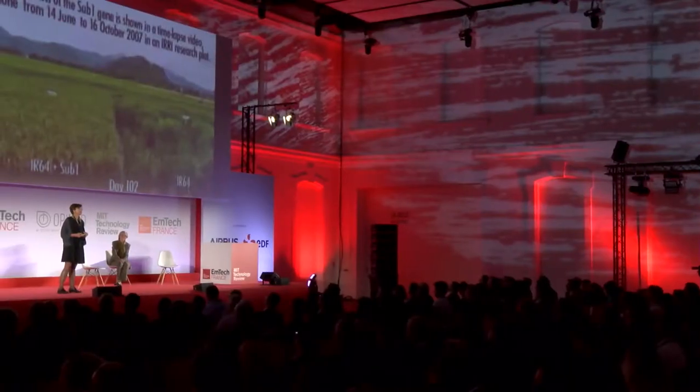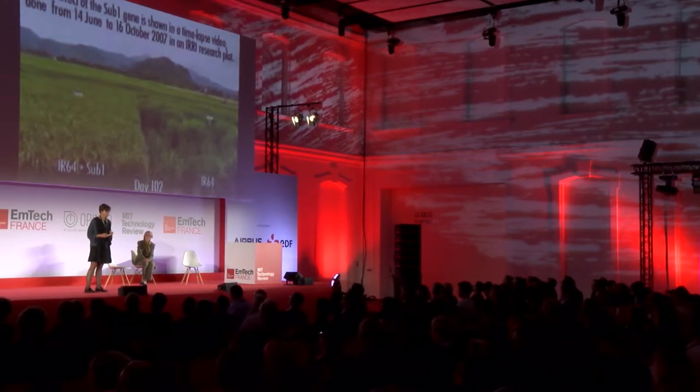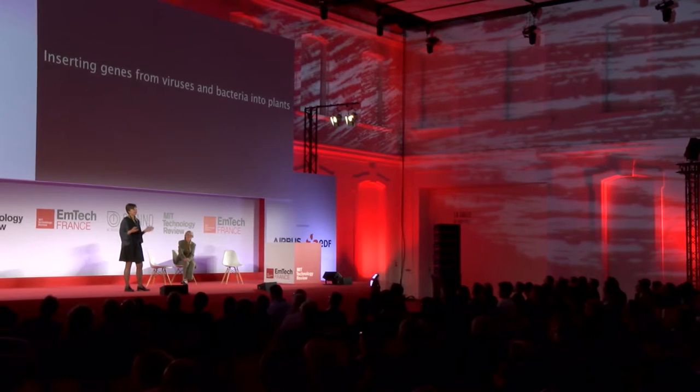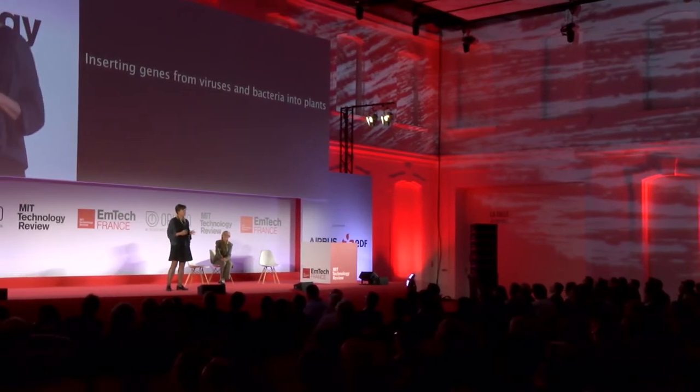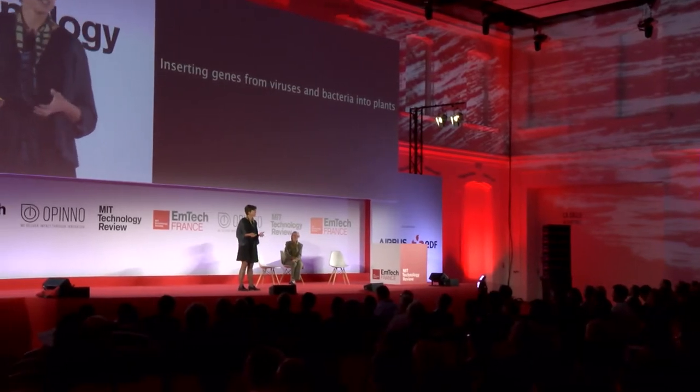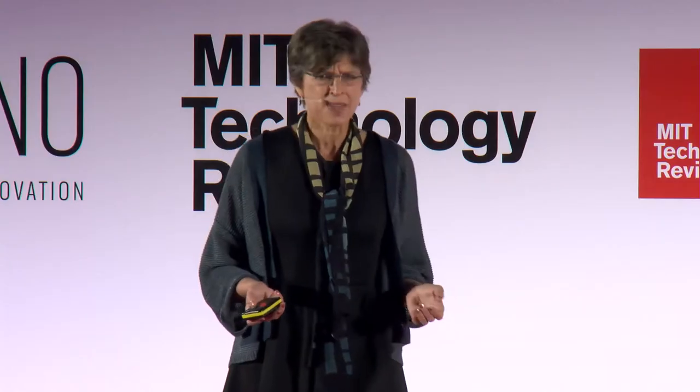This resilient trait is very important because, as the climate changes, the Intergovernmental Panel on Climate Change predicts there will be more and increased flooding. You might think, that's fine — a rice gene in a rice plant. But what about putting genes from viruses and bacteria into plants? The reason is that sometimes it's the safest, most economical, and effective approach for controlling a particular pest or disease.